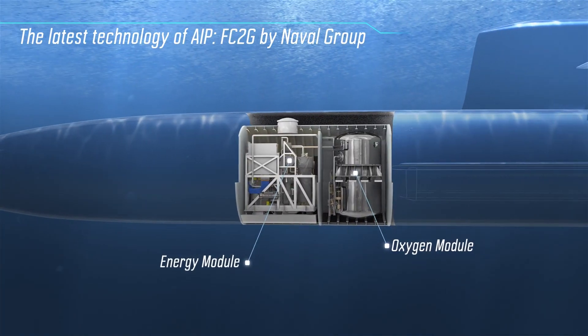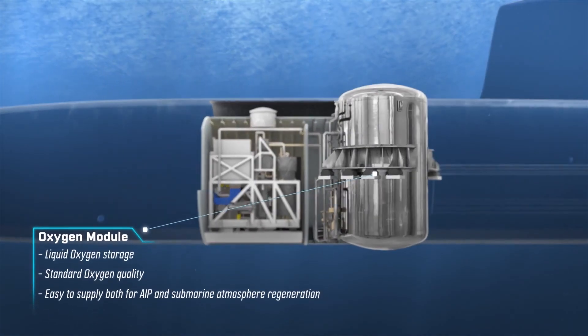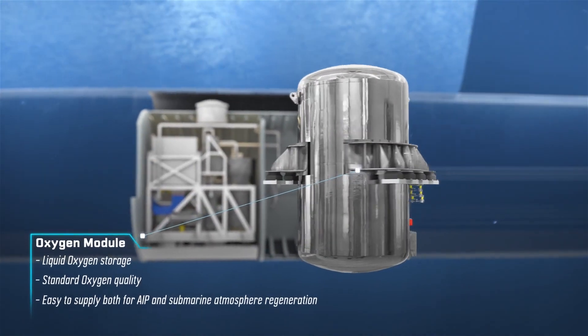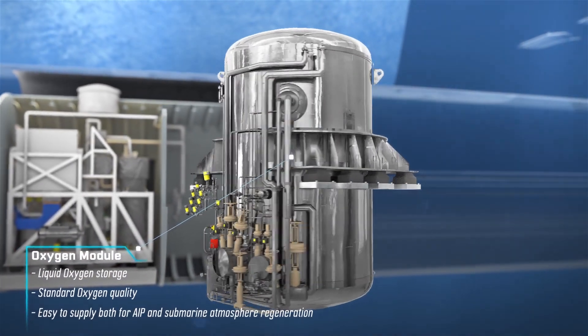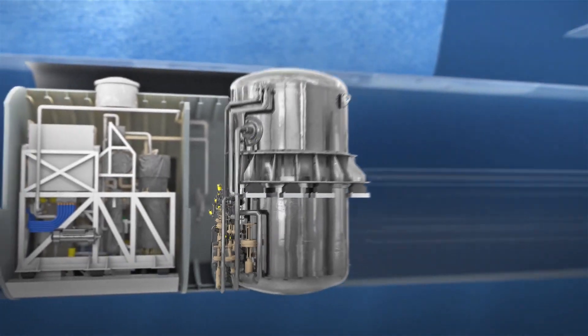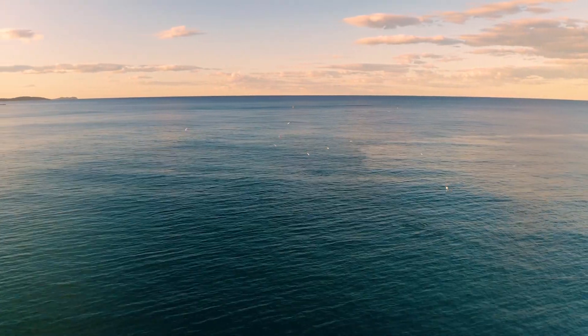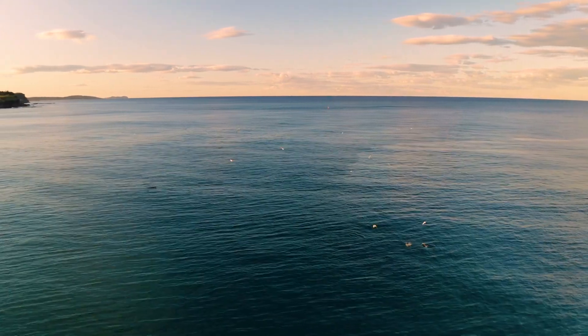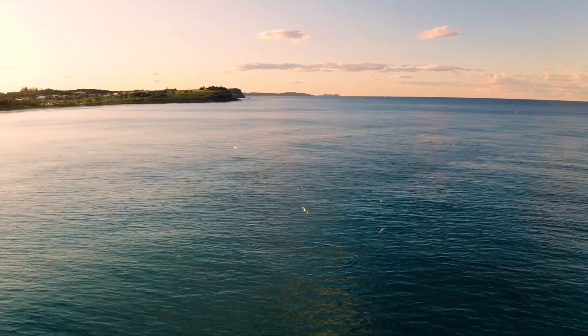Finally, there is a growing interest in air-independent propulsion submarines, which use stored oxygen and hydrogen to produce electricity, allowing them to remain underwater for longer periods of time. This new technology is seen as the next frontier in submarine design and is likely to play an increasingly important role in shaping the future of underwater exploration and military operations.